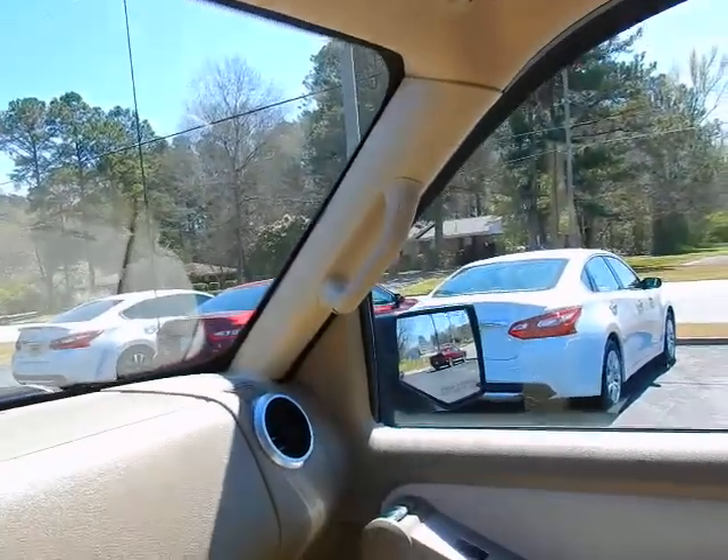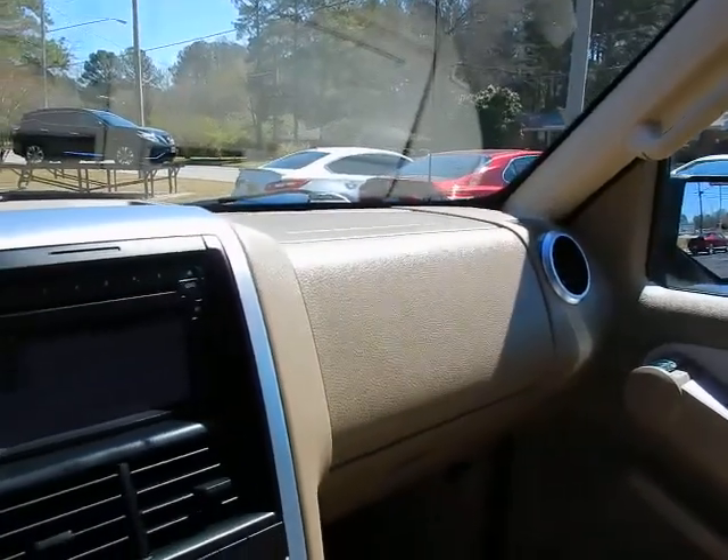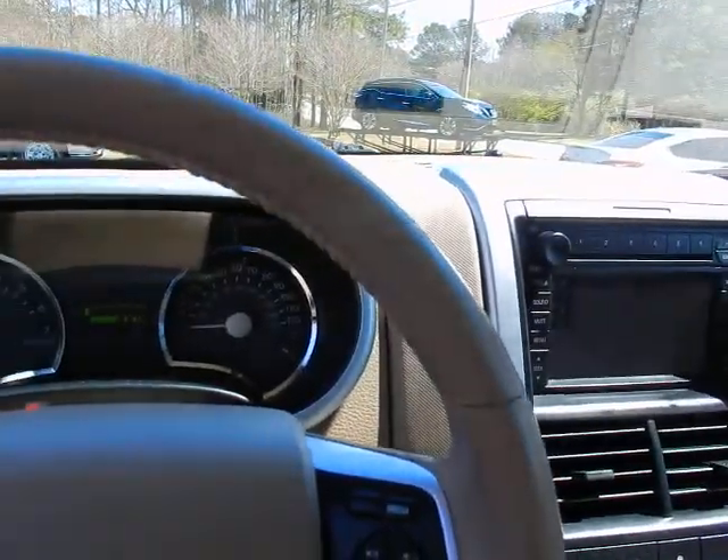If you'd like to know more about this 2007 Mercury Mountaineer Premier, please give us a call at 334-283-6823.